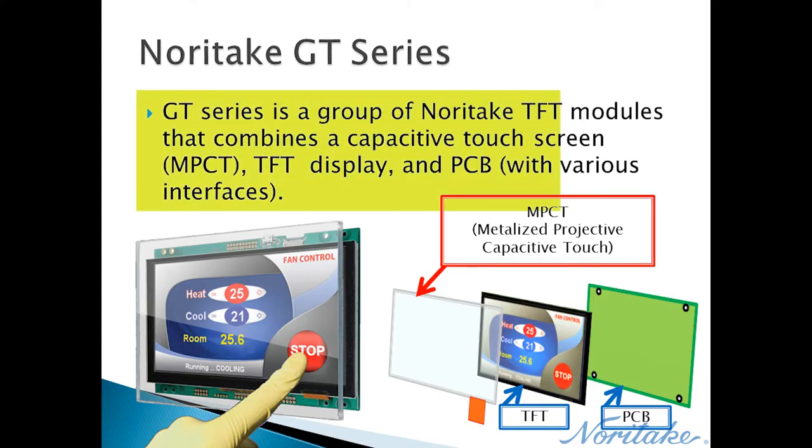A GT Series product is comprised of a touch panel, TFT display, and a printed circuit board. For all GT Series products, the touch panel and TFT display are physically very similar and only vary by size. However, the GT Series CP1P and EP products have different PCB functions.